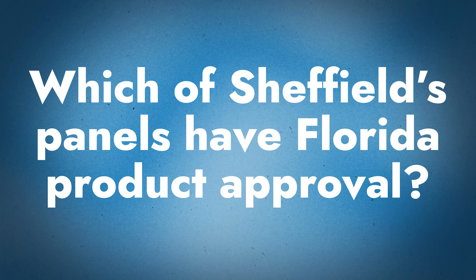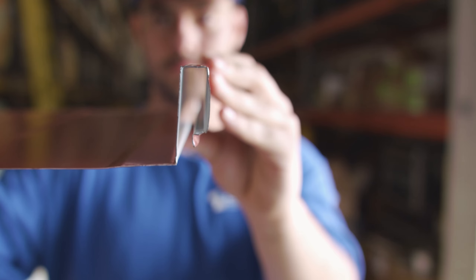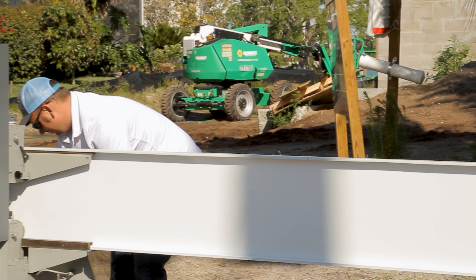So which of Sheffield's panel profiles have Florida product approvals right now? We have Florida product approvals currently on the inch-and-a-half mechanical, the inch-and-three-quarter snap lock, and the two-inch mechanical. We have them in both steel and aluminum, and we have both HVHZ and non-HVHZ approvals depending on the system and what it's installed over. We're looking at adding some more of the residential panels that we just tested to our Florida product approvals — they're going to be on the non-HVHZ side moving forward for now.